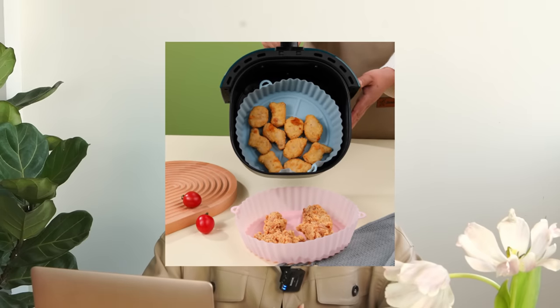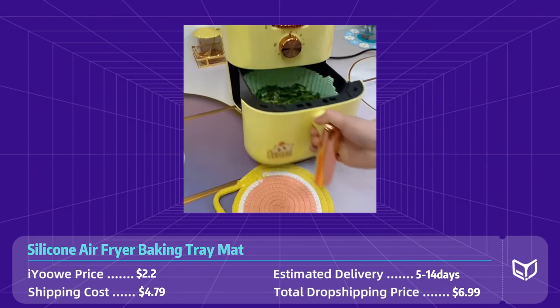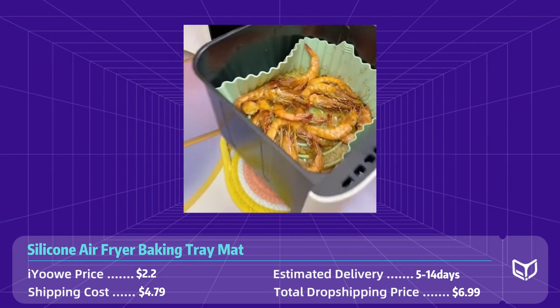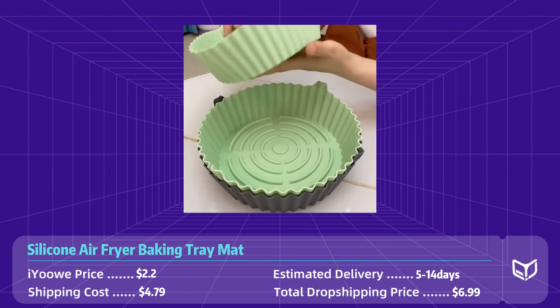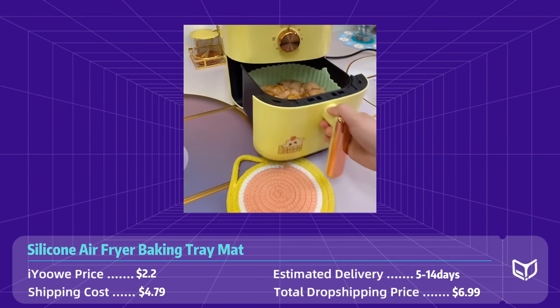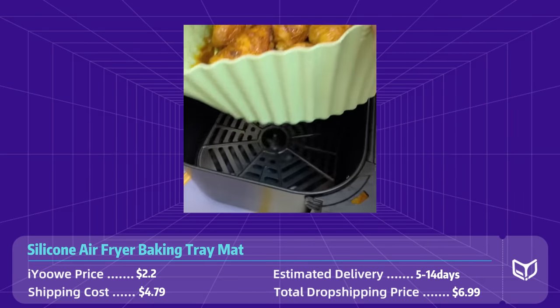Product number four: silicone air fryer baking tray mat. This product is the perfect addition to your cooking tools. This high quality mat is made of food grade silicone, which is non-toxic and BPA-free, ensuring a safe and healthy cooking experience. Designed to fit most standard air fryers, this mat is versatile and perfect for a range of cooking needs including baking, roasting, and grilling.